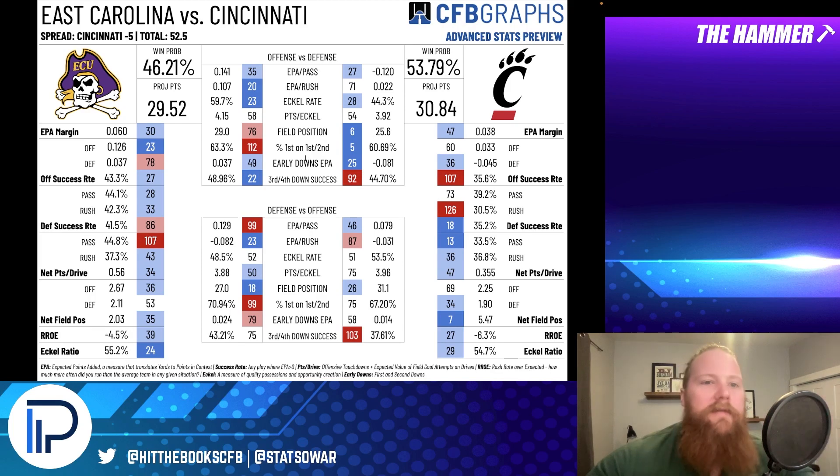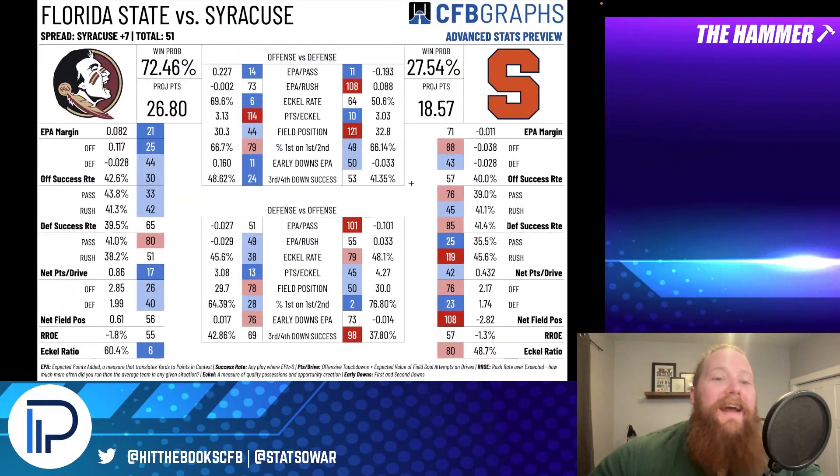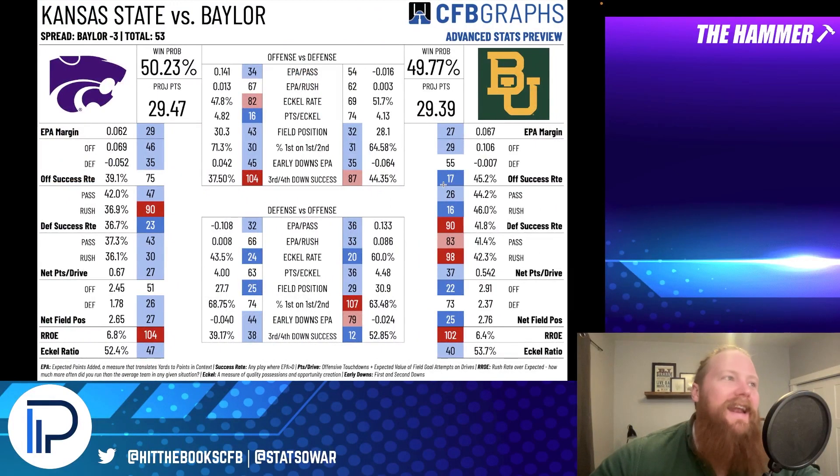Those are my bets for this week. We're going with East Carolina as a road dog, Ole Miss as a home dog, Florida State as a road favorite, and Kansas State as a road dog. Hope your bets cash. Make sure you're following on Twitter at Hit the Books and me at Stats of War. We'll see you next week for a new set of bets and previews.